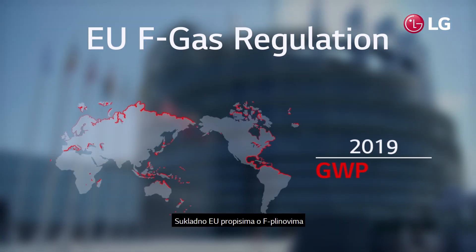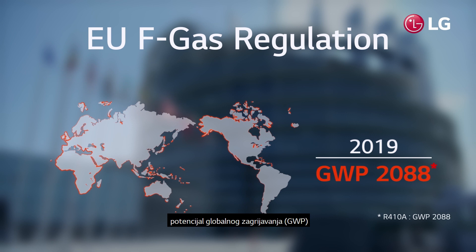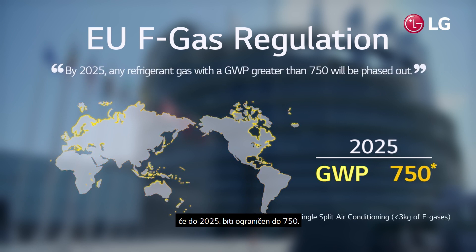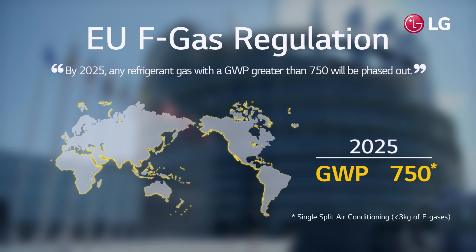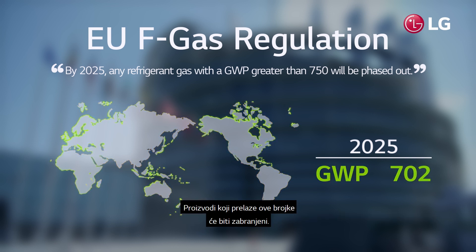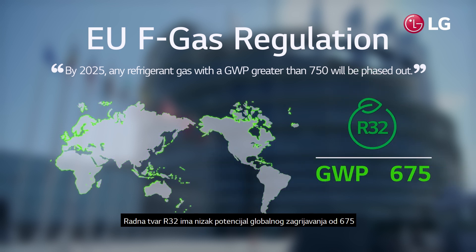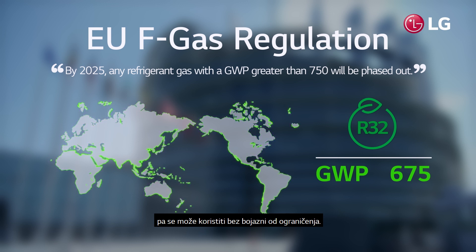According to the EU's F-gas regulation, GWP will be restricted to 750 by 2025. Products that exceed this number will not be allowed. R32 refrigerant boasts a low GWP of 675, so it can be used without being restricted by the regulation.